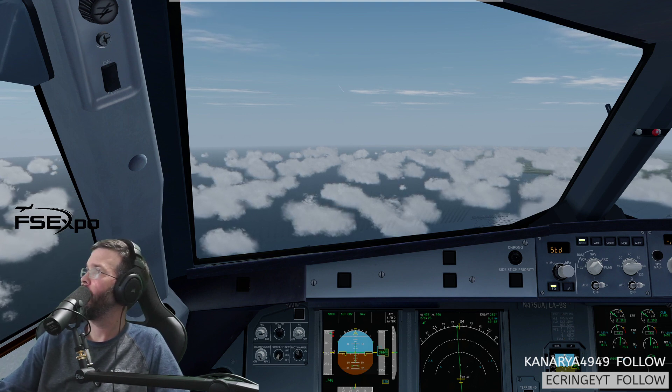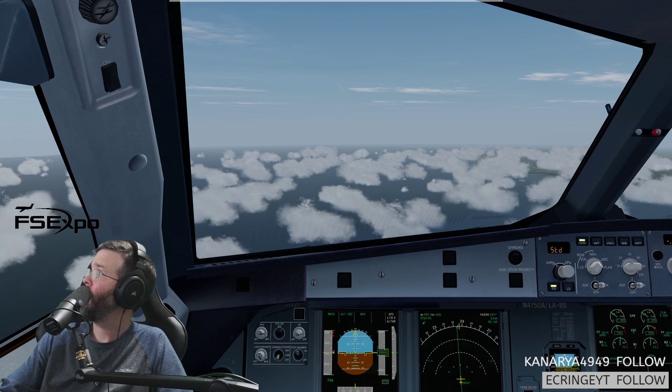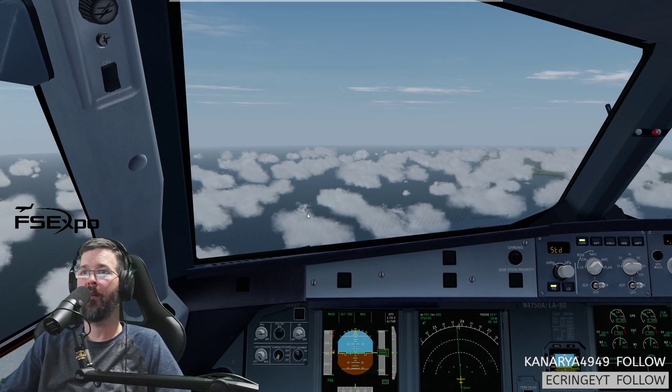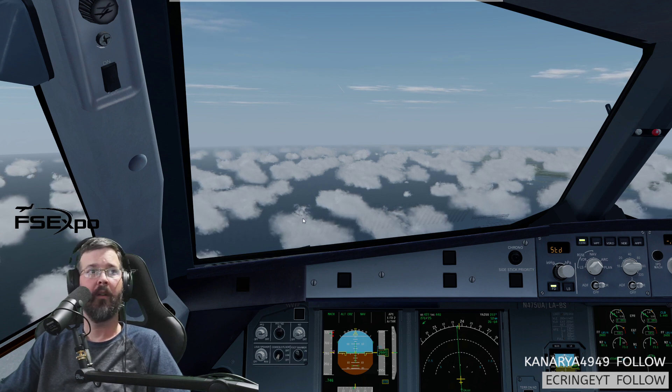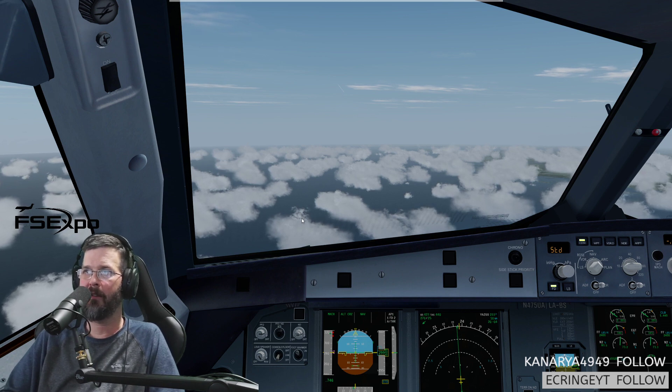Yeah, we just skipped right out. So I'm getting a direct Washington. American 102 — curious, do you have a landing runway down there at DC at this time? I'll probably let you know once you get a little closer. That's the right call. You guys want to go to FlightRadar24 and let me know if they're landing 19 still at DCA.